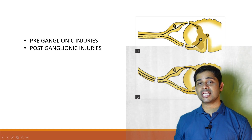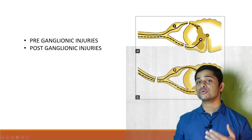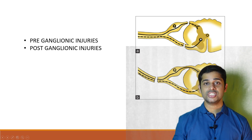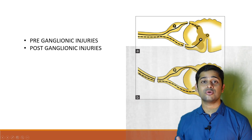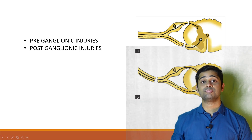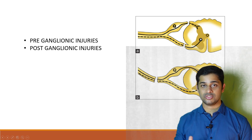Another classification is pre-ganglionic and post-ganglionic lesions. Pre-ganglionic lesions are types where the root is avulsed out and no intact root is present, hence they have a poor outcome. Post-ganglionic injuries involve rupture of the nerves with intact roots and comparatively these are better outcomes.